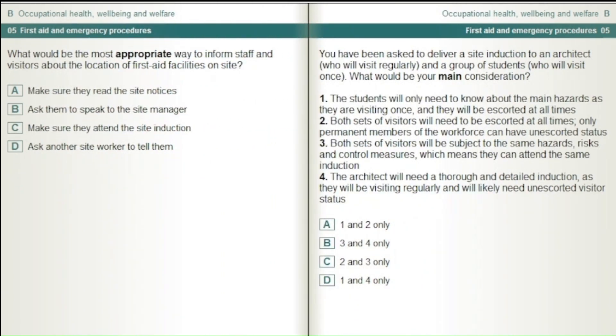What would be the most appropriate way to inform staff and visitors about the location of first aid facilities on site? Make sure they read the site notices. Ask them to speak to the site manager. Make sure they attend the site induction. Ask another site worker to tell them.